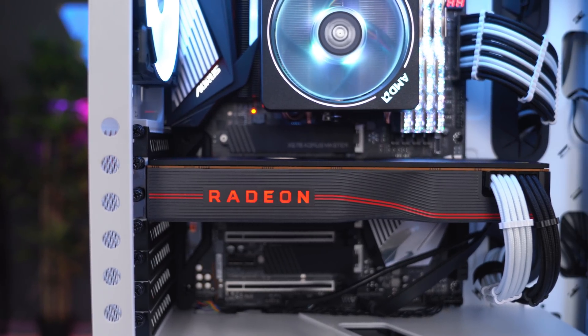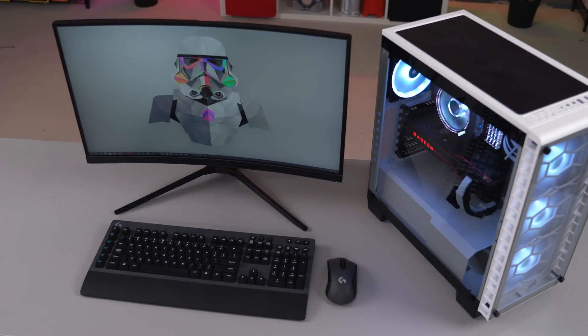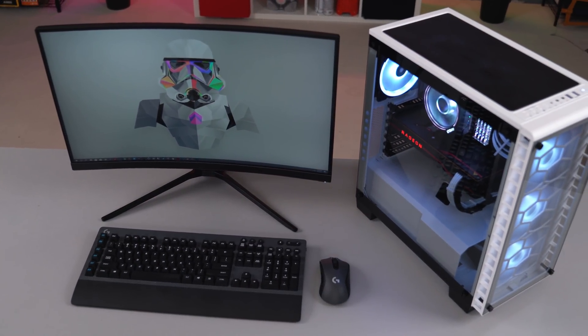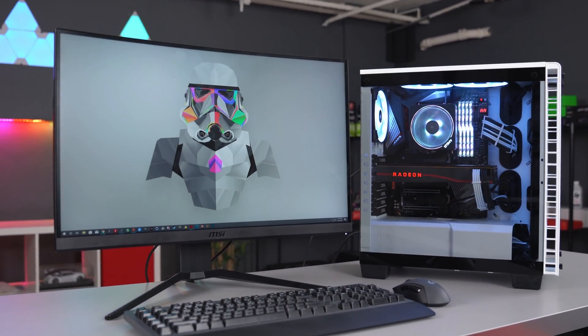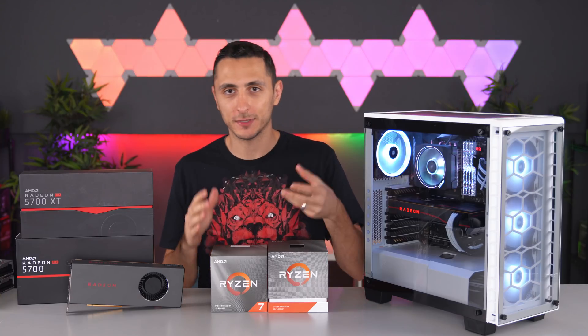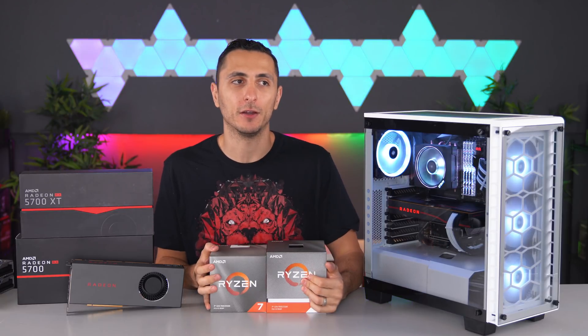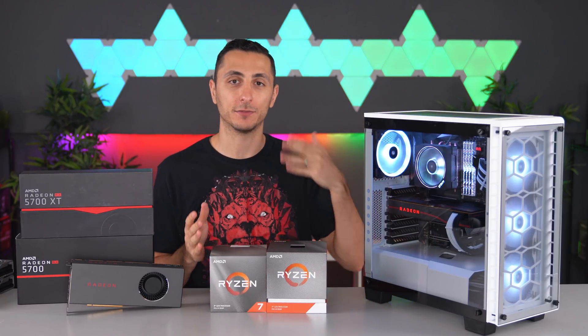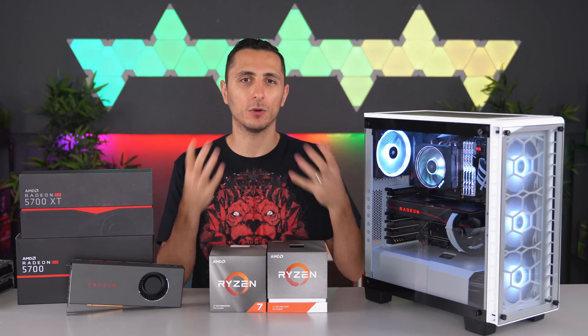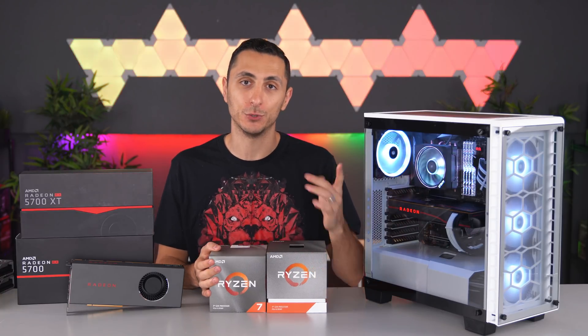If you're looking to jump into 1440p gaming or have a high refresh rate monitor like 165Hz or higher, the 5700 XT is the perfect card for you. It offers similar performance to the RTX 2070 but costs $100 less. Of course, this is all based on MSRP pricing and performance on the reference models — prices can change and board partners may offer different pricing. This video was just an overview of what performance you can expect from AMD's new cards.